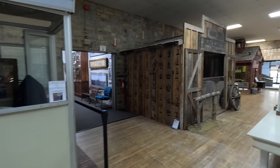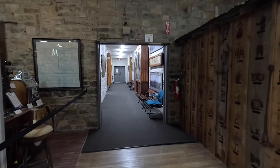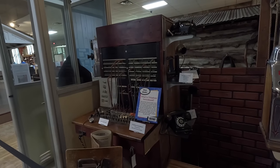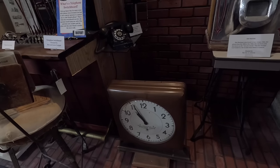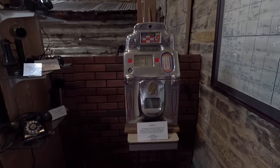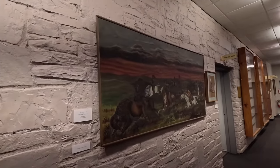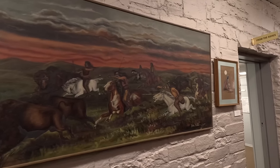Alright, what else we got? Kind of like a replica town in here. Good old Ma Bell — they listen in on your phone calls. Wow, that's a cool clock. There you go. Old-time slot machine, just like Vegas. Looks like some paintings. Back in the Buffalo Bison days.